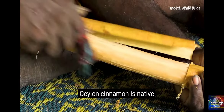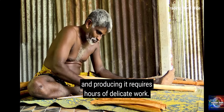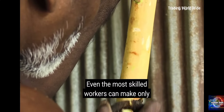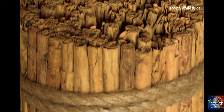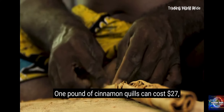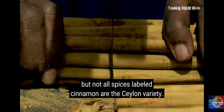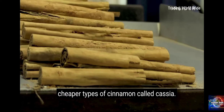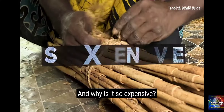Ceylon cinnamon is native to just one region of the world, and producing it requires hours of delicate work. Even the most skilled workers can make only a few pounds of quills a day. One pound of cinnamon quills can cost $27, but not all spices labeled cinnamon are the Ceylon variety. Many in the Western market are actually cheaper types of cinnamon called cassia. So what makes Ceylon cinnamon so favorable, and why is it so expensive?